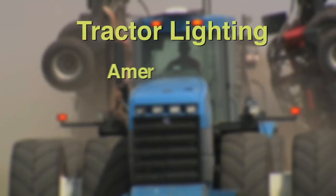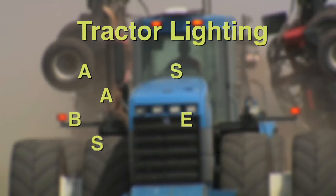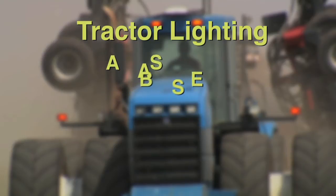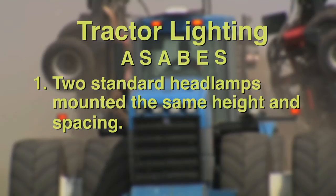The American Society of Agricultural and Biosystems Engineers Standard S279.10 established recommended lighting and marking for farm equipment for road travel. The standard recommends six features related to lighting self-propelled equipment and tractors. One: two standard headlamps should be mounted at the same height and spaced as far apart as possible, the same distance on either side of the center line.